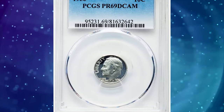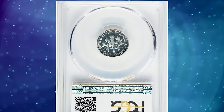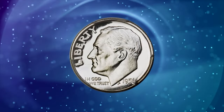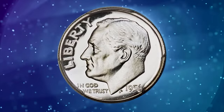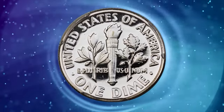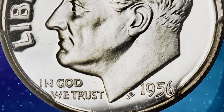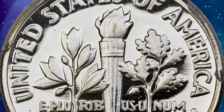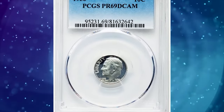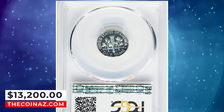1956 proof Roosevelt dime, graded as PR69 Deep Cameo by PCGS. In his 1991 reference on 1950–1970 era proof coinage, Rick Tomaska made the observation that still holds true today: because heavily frosted 1956 Franklin halves are not terribly difficult to locate, many collectors assume the same must be true for the other denominations — this is simply not the case. A glance at the population numbers verifies this statement. The 1956 dime with deep cameo contrast at the PR69 grade level is a rarity. This superb gem fetched a sum of $13,200.